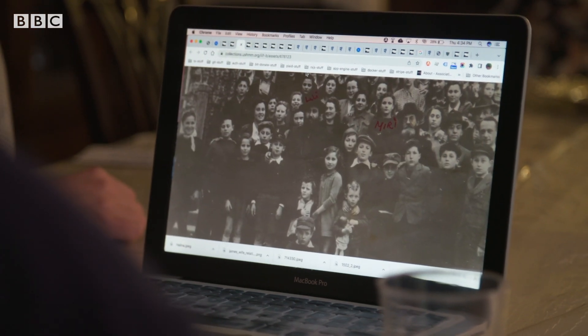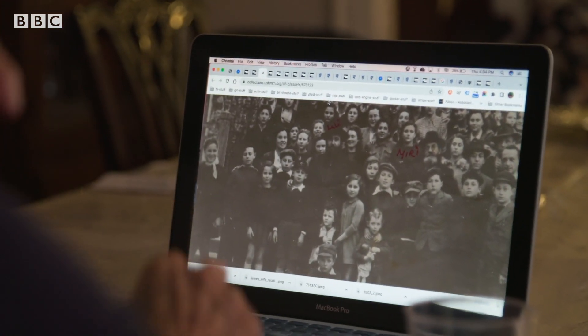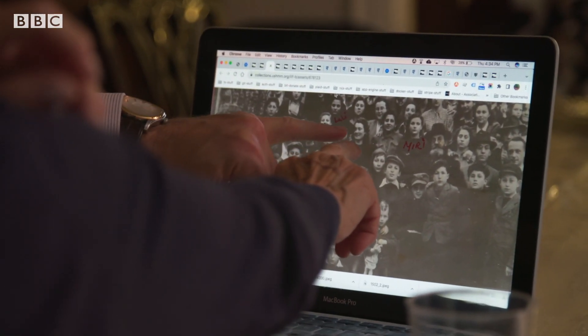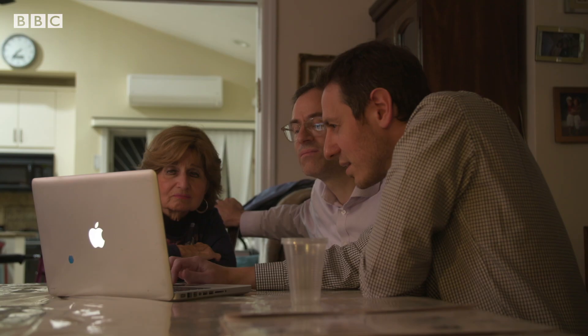I'll zoom in so you can get a closer look. Oh wow — some of these guys I remember. One was my boyfriend. And in the picture, her aunt Rose, the aunt that saved her. And here is my aunt Rose. To the best of my knowledge, there are only three people in this group that have been identified so far. There are hundreds of thousands of people murdered by the Nazis for which there are pictures but no names.